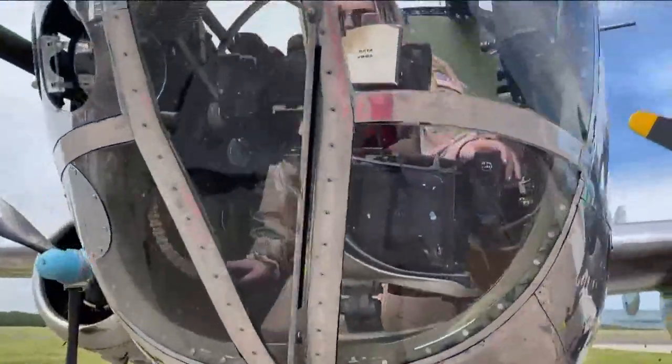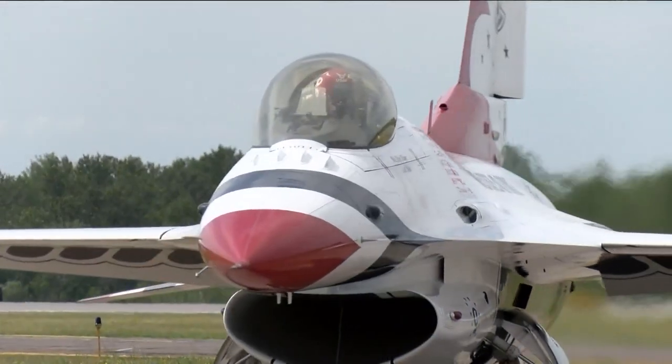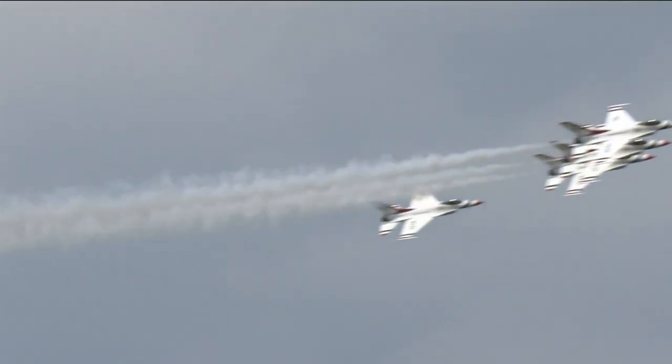From World War II planes to modern aircraft, the Duluth Air Show showcases the best of aviation. Major Kyle Oliver flies the No. 5 F-16 jet for the United States Air Force Thunderbirds, who are making their return to the air show after last performing in 2018. The fan favorites perform maneuvers all throughout the sky.